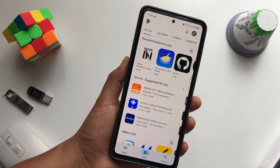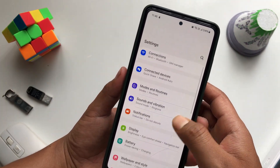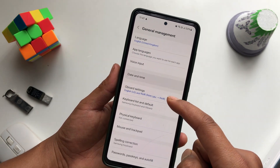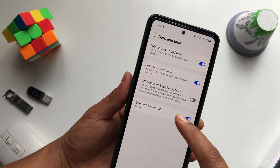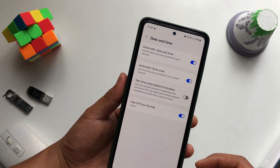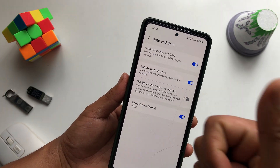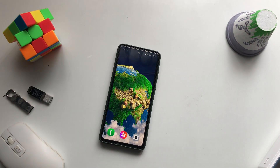If it still doesn't work, swipe down the notification bar, go to Settings, and search for Date and Time. Tap Date and Time and make sure the automatic date and time toggle is turned on. If you had it set manually, it may show a different or custom time. Turn on automatic date and time and then check if the Play Store works.